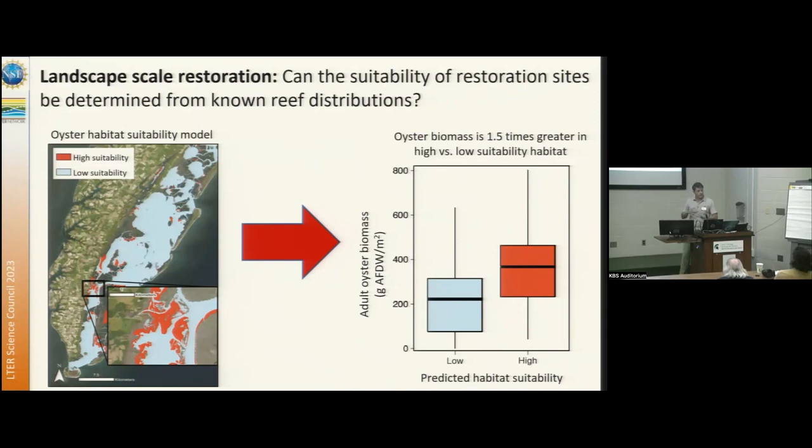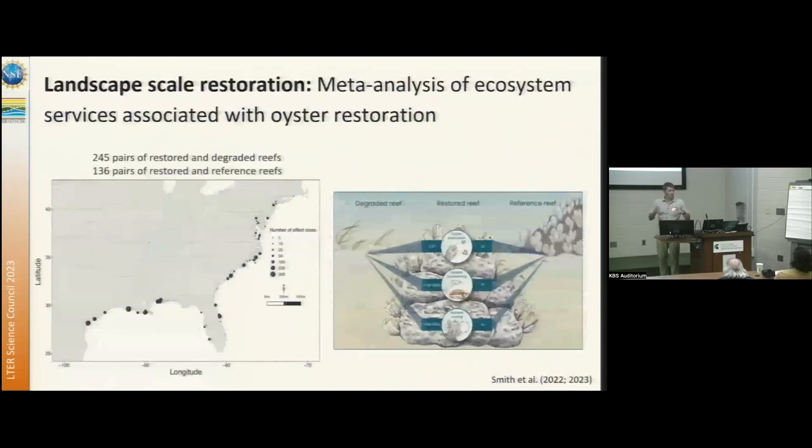There's plenty of larval supply in this area — the key is getting hard substrate. During COVID, one of our groups conducted a larger meta-analysis of ecosystem services associated with oyster restoration across much of the coastal United States, looking at pairs of restored and degraded reefs. They found that when oyster reefs undergo restoration, they often match many of the ecosystem services of natural reefs in terms of oyster production, habitat provisioning, and nutrient cycling.